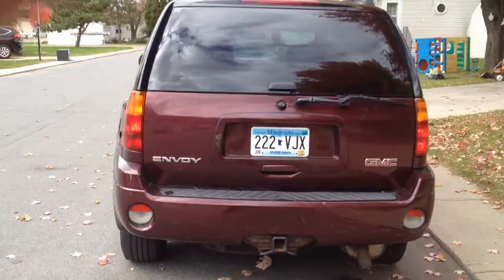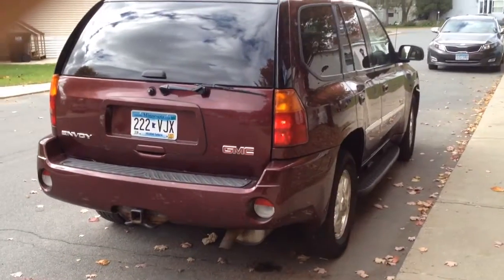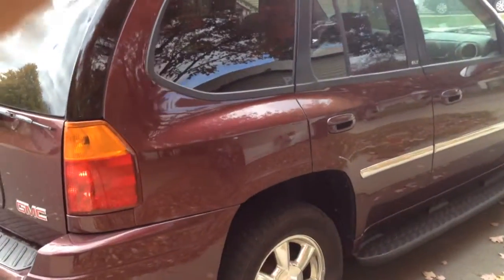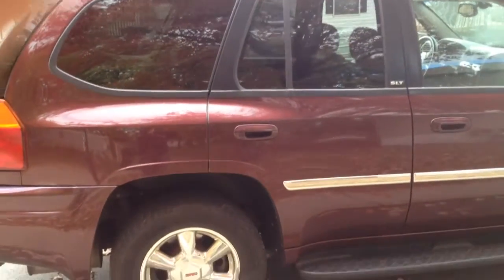All the tires are about 50% tread. There is one tire in the rear that is a little tiny, a size smaller than the other three, and it makes the stabilizer traction control light come on for a second and then go off.